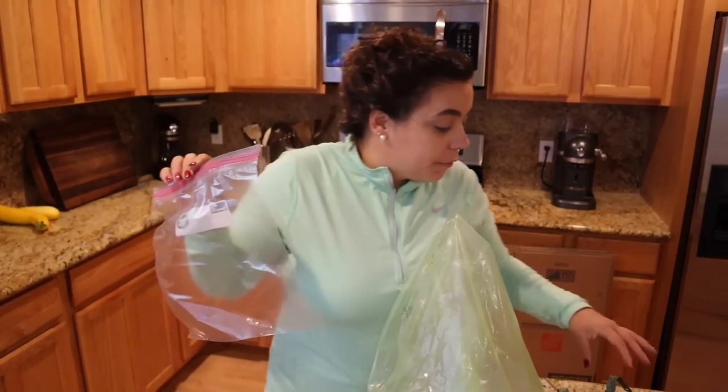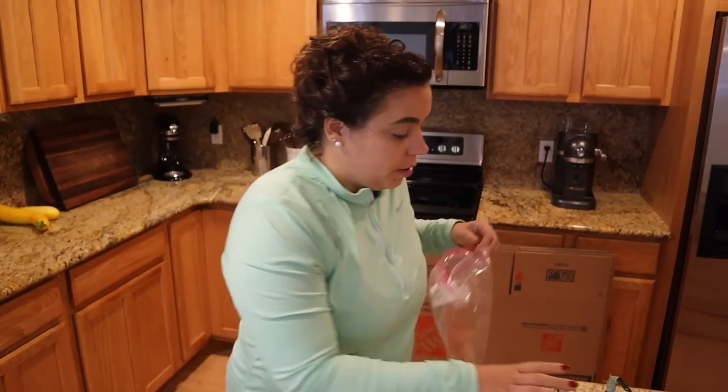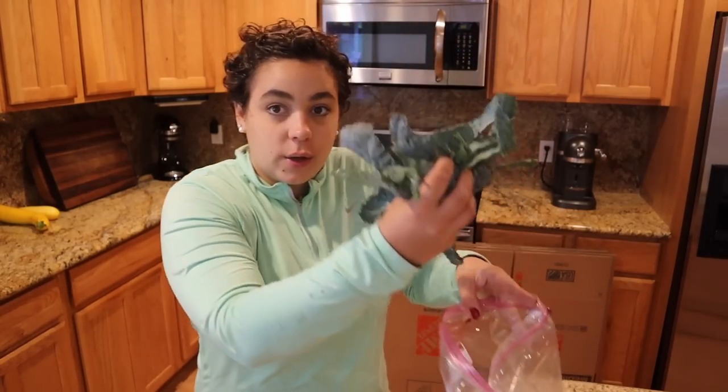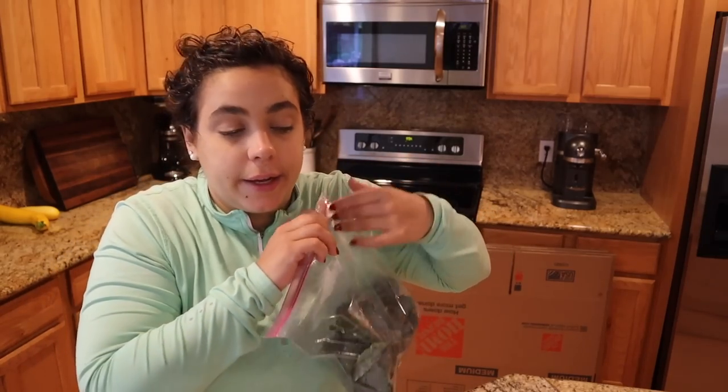The kale I'm going to put into a freezer bag. I don't really want to get out my vacuum sealer to freeze the kale that way, so I'm just going to stick it in a freezer bag and freeze this so that we can use it at a later date.